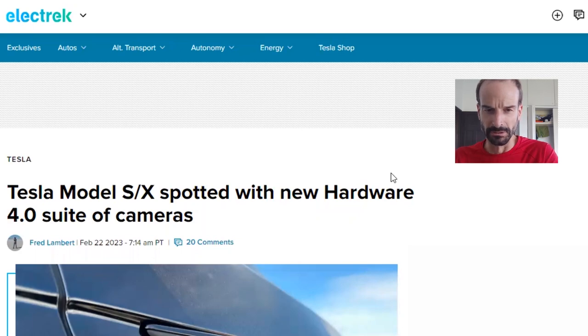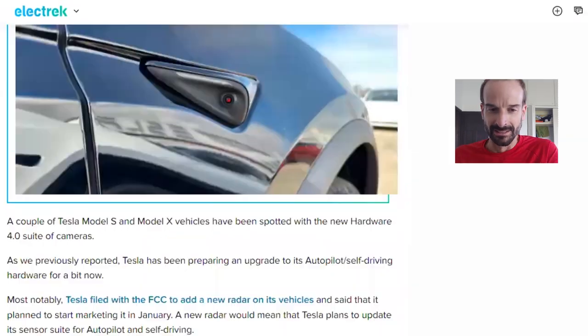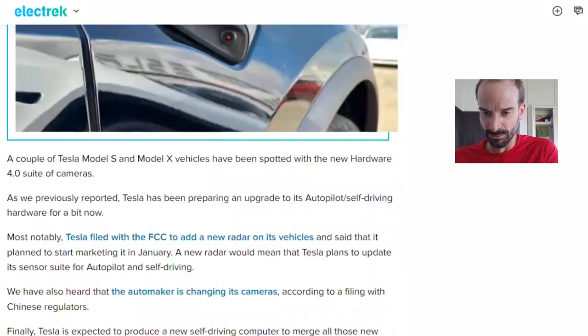Hello everyone. I've got an article from Electrek. A couple of Tesla Model S and X vehicles have been spotted with the new Hardware 4.0 suite of cameras.